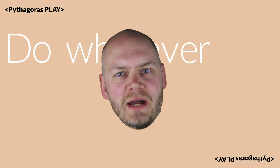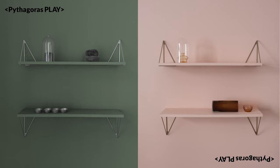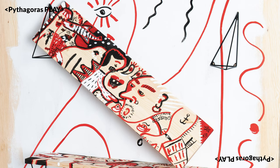For creative people, we have Pythagoras Play. You can do whatever the shelf you want. You get two pairs of brackets and two Nordic pinewood shelves. You can paint it, stain it, spray it, style it, etch it, or just go loco.